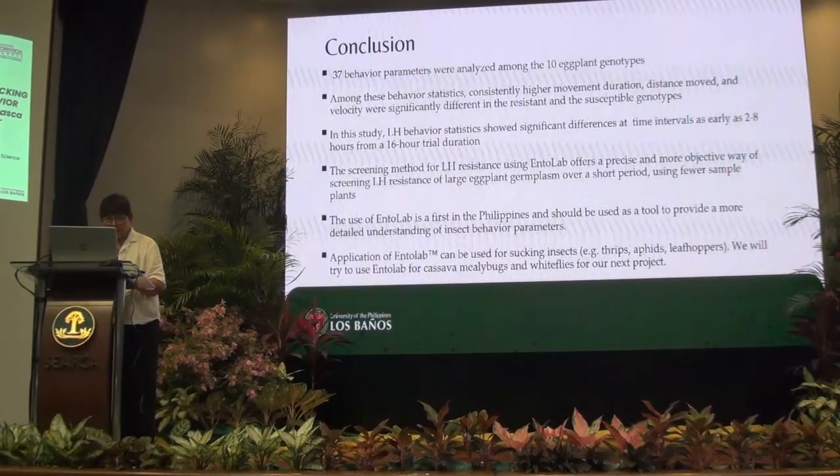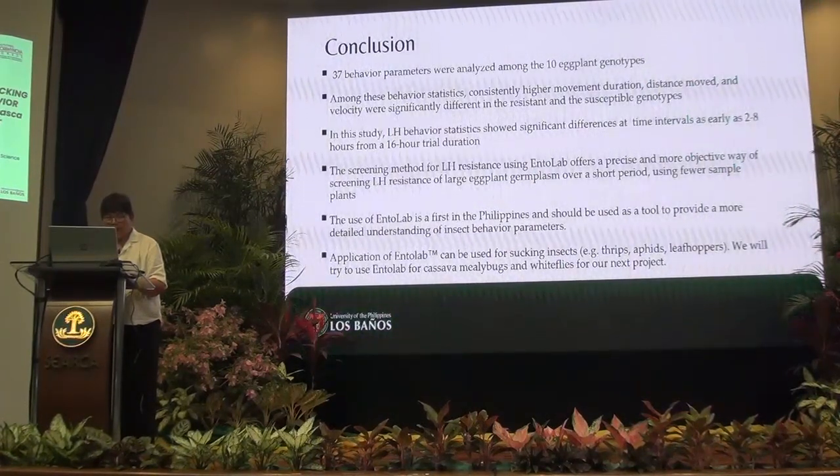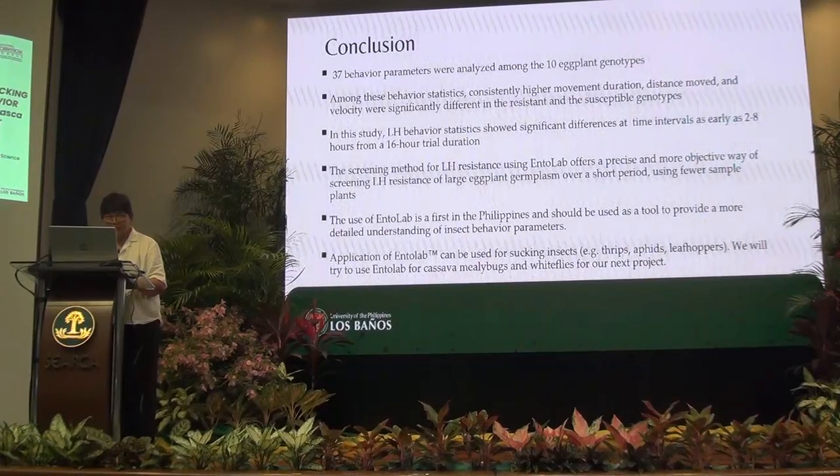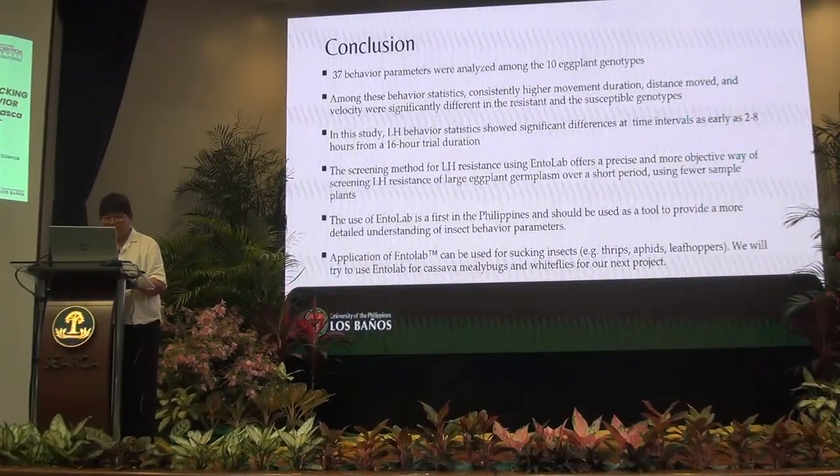The use of Entolab is the first in the Philippines, and it can be considered as a tool to provide a more detailed understanding of insect feeding behavior. Entolab is most appropriate for use with sucking insects such as thrips, aphids, and leafhoppers. We will also use the Entolab in our study for cassava mealybugs and whiteflies in our next project.